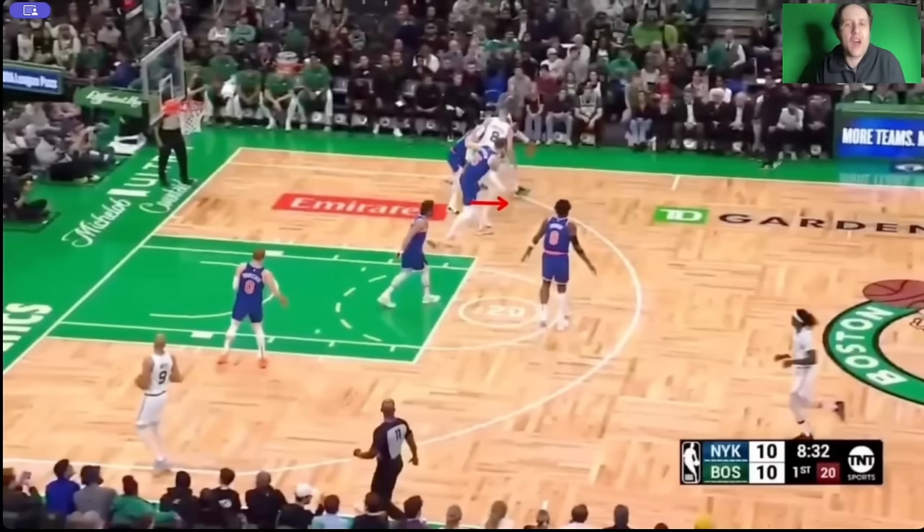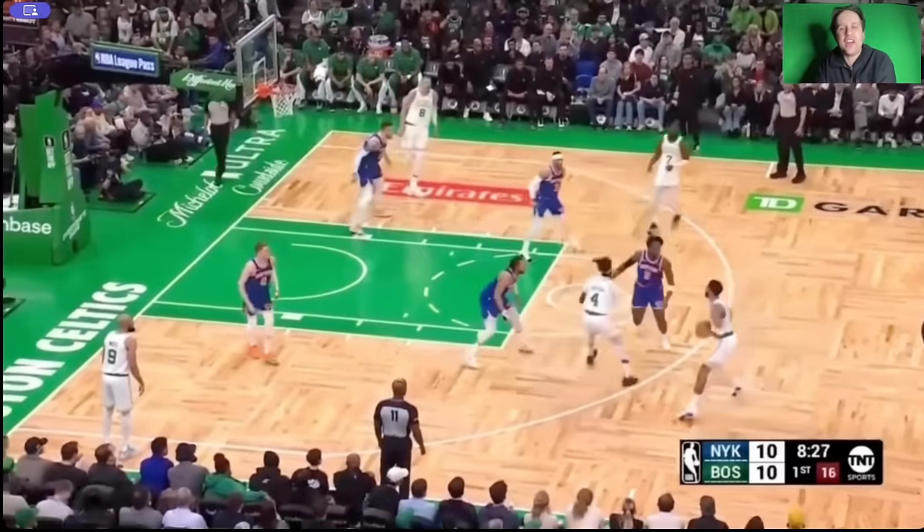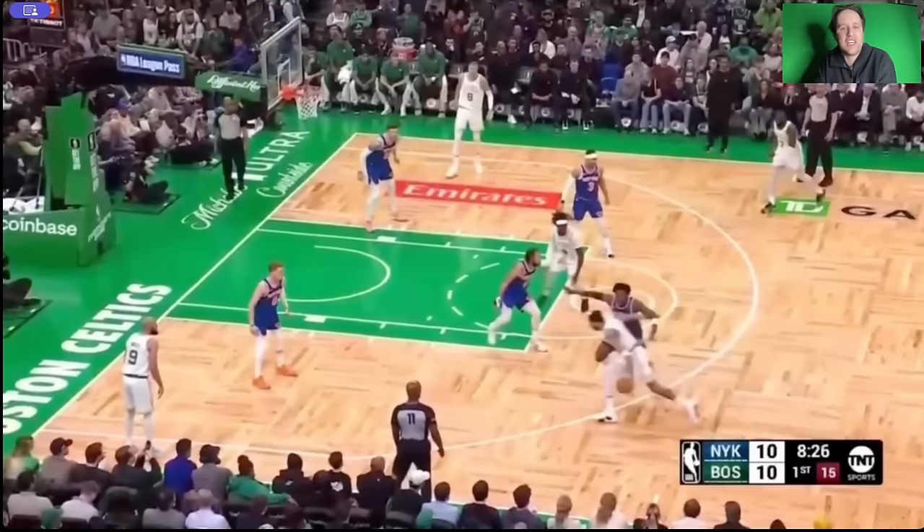First of all, on the screen — we're not in drop coverage. Isaiah Hartenstein's up. Watch OG Anunoby. Look at how aggressive he gets in the gaps right here. Hartenstein's up, Anunoby in the gaps. Now Anunoby's going to force Jason Tatum to the strong side of the floor.